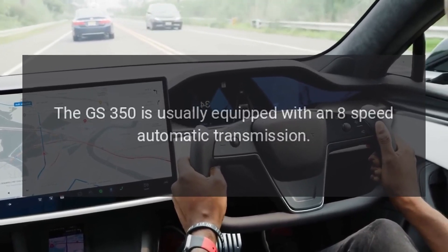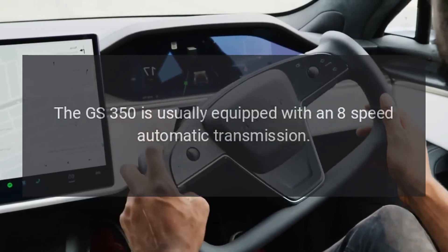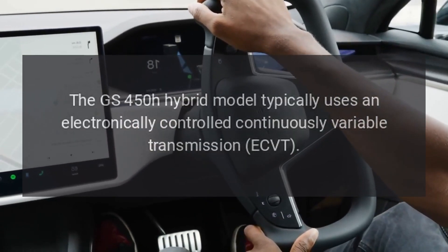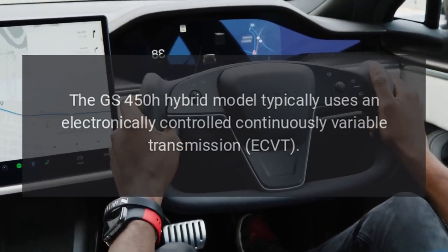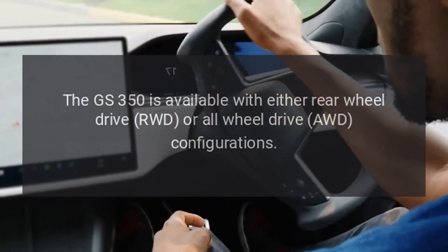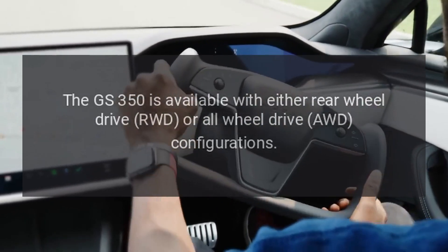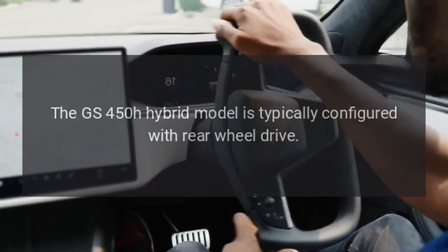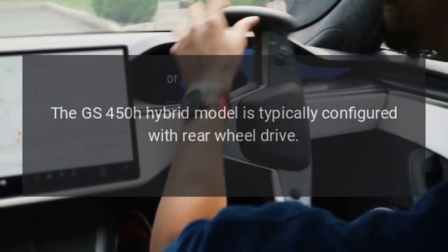Transmission: the GS350 is usually equipped with an 8-speed automatic transmission. The GS450H hybrid model typically uses an electronically controlled continuously variable transmission (ECVT). Drive configuration: the GS350 is available with either rear-wheel drive (RWD) or all-wheel drive (AWD) configurations. The GS450H hybrid model is typically configured with rear-wheel drive.